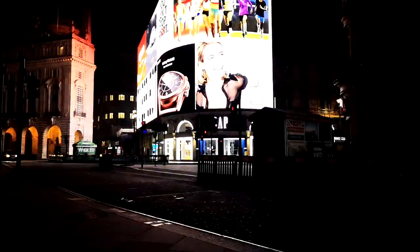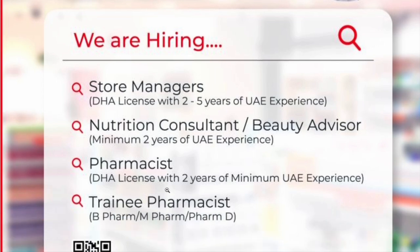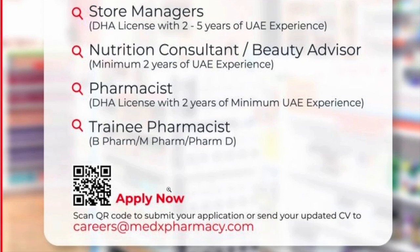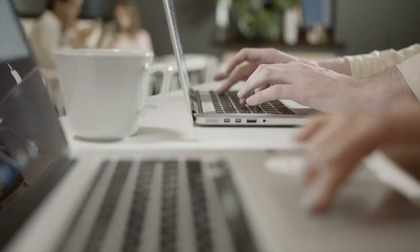The next walk-in interview is at Medics Pharmacy. They are hiring a store manager requiring a DHA license with 2–5 years of UAE experience. They are also hiring a nutrition consultant or beauty advisor requiring a minimum of 2 years of UAE experience, a pharmacist requiring a DHA license with 2 years of UAE experience, and a trainee pharmacist requiring a B.Pharm, M.Pharm, or PharmD. Apply at careers.medicpharmacy.com.